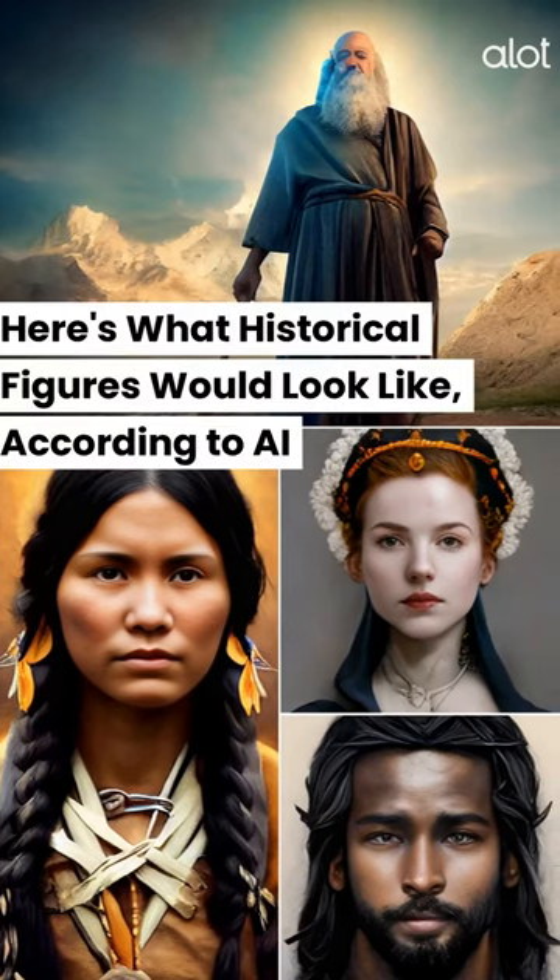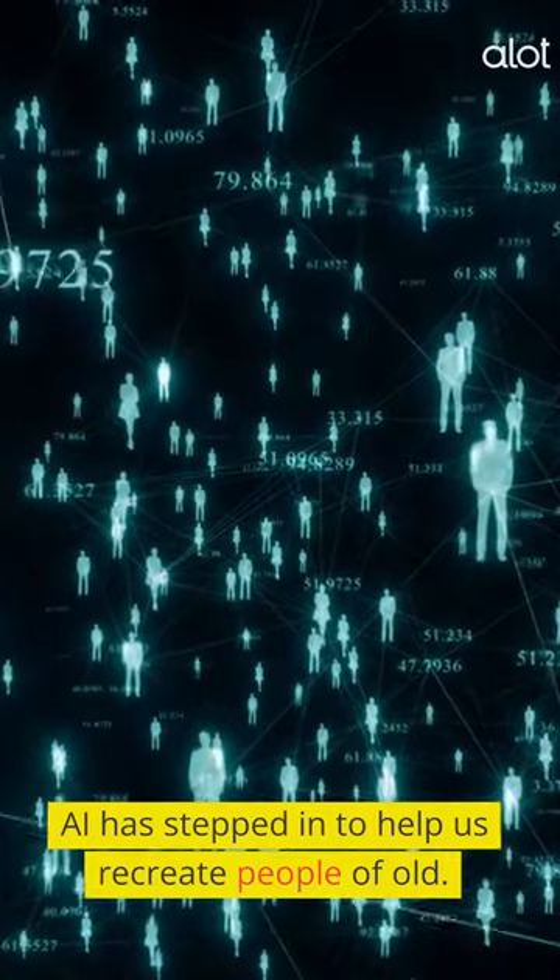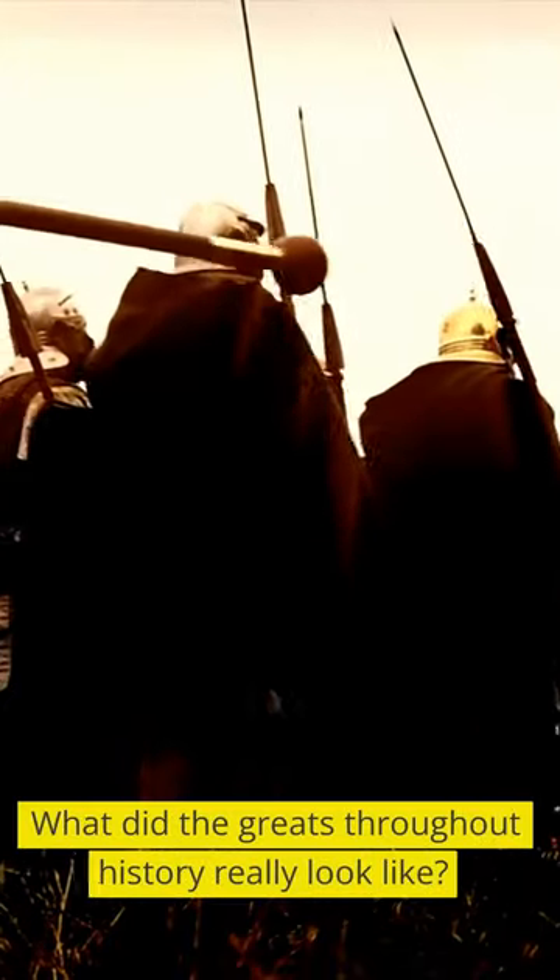Here's what historical figures would look like, according to AI. AI has stepped in to help us recreate people of old. What did the greats throughout history really look like?